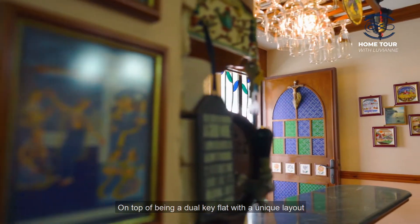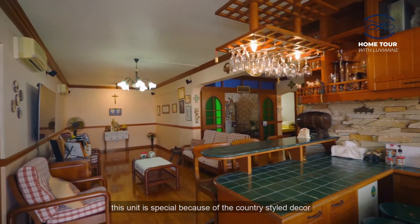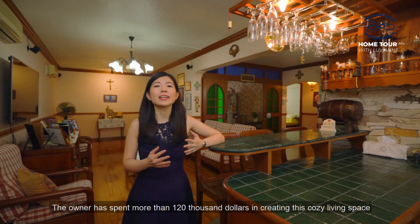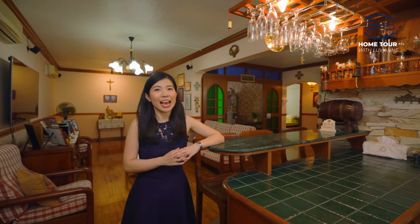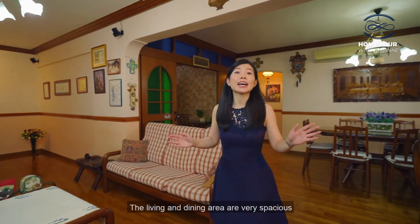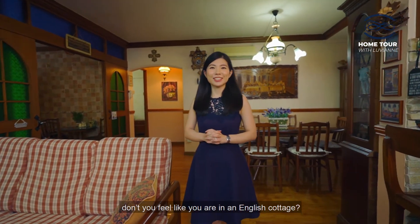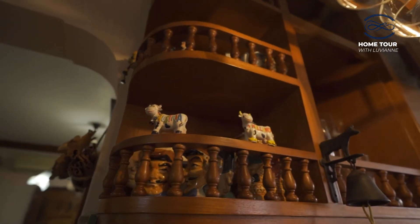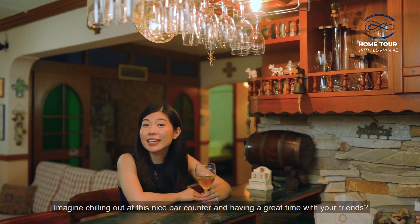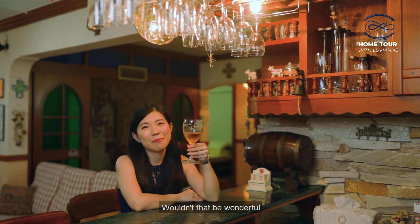On top of being a dual-key flat with a unique layout, this unit is special because of the country-style decor. The owner has spent more than $120,000 in creating this cosy living space and, as you can see, this house is very well-maintained. The living and dining area are very spacious. Don't you feel like you're in an English cottage? Imagine chilling at this nice bar counter and having a great time with your friends. Wouldn't that be wonderful?